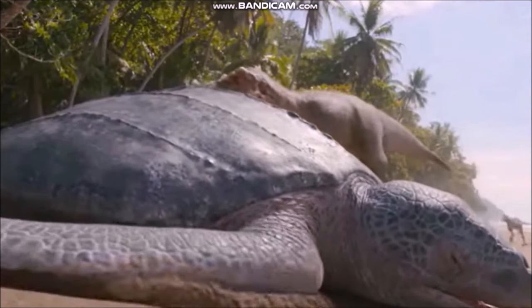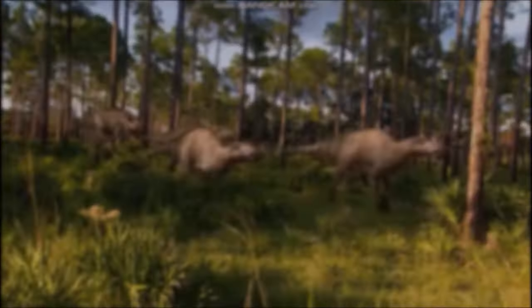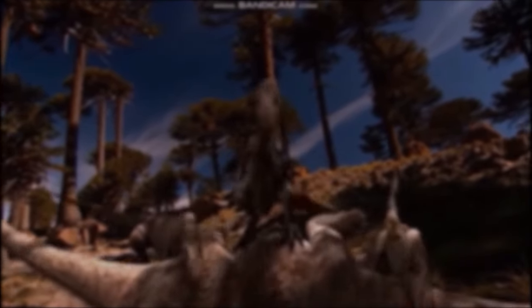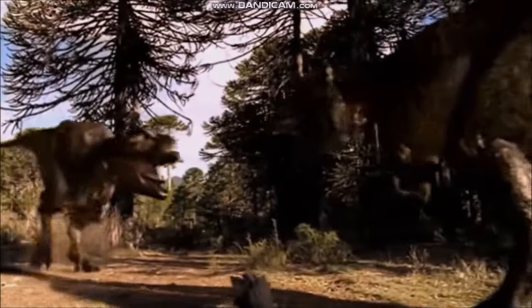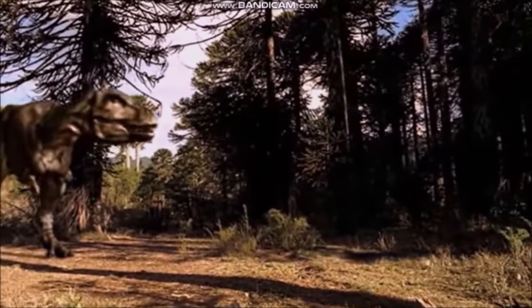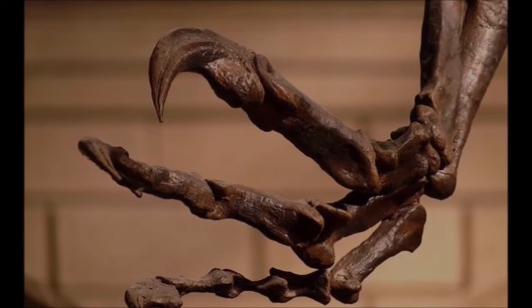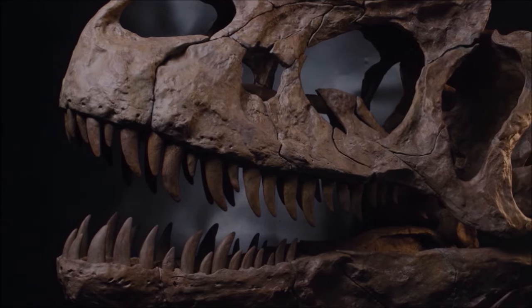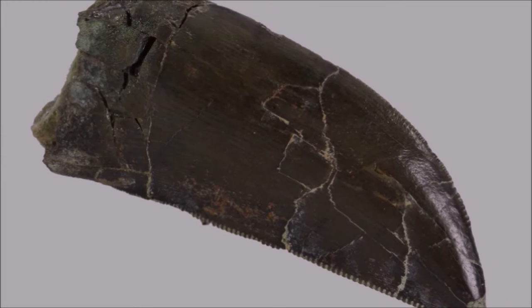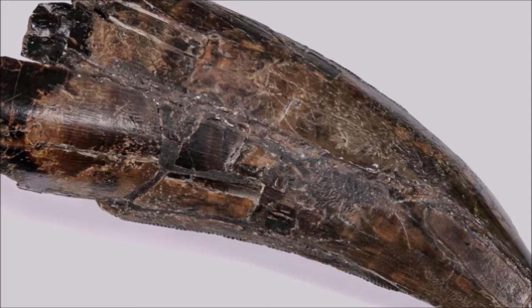Dinosaurs interacted with each other and their environment in an astonishing number of ways. Meat-eating dinosaurs such as Tyrannosaurus and Allosaurus needed the equipment to hunt down and subdue prey, with teeth and claws to penetrate the defenses of plant eaters such as Triceratops and Iguanodon. Within the same species, individuals would probably have fought for mates, food, territory, or dominance. To cope with all these demands, dinosaurs possessed a wide variety of weapons for both attack and defense. The principal weapons of predatory dinosaurs — from the enormous Tyrannosaurus to the diminutive Compsognathus — were mouths lined with blade-like teeth and hands and feet tipped with razor-sharp claws.